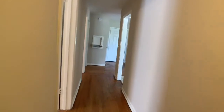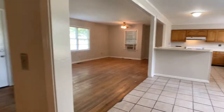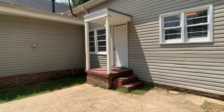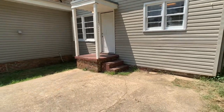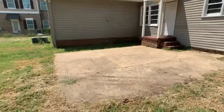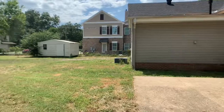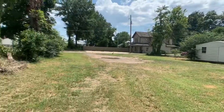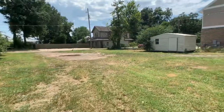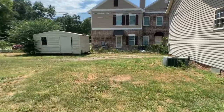Heading out towards the backyard — out the back door to a small stoop and down to a good-sized concrete patio. There's a very large backyard with a lot of gravel underneath most of the grass, making it very good for parking. There's also an older storage building on the property that is included but as-is.